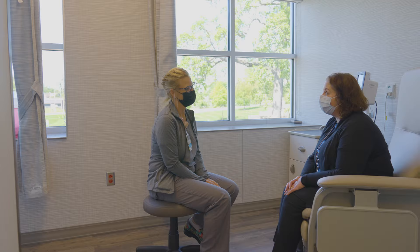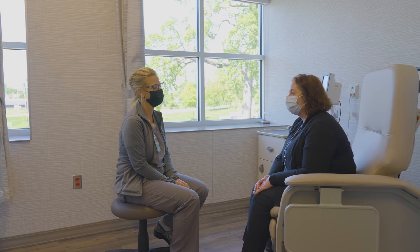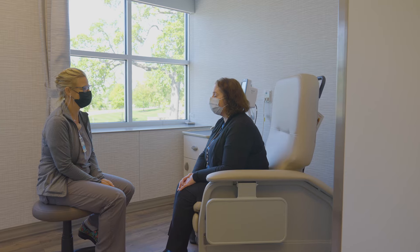Specifically for those treatments that last less than two hours, these five bays are designed for patients who will be receiving brief treatments, port flushes, iron infusions, or therapeutic blood draws.